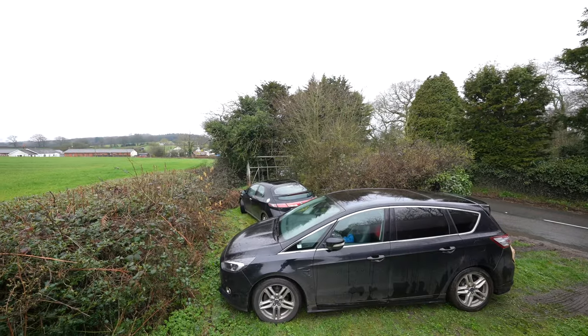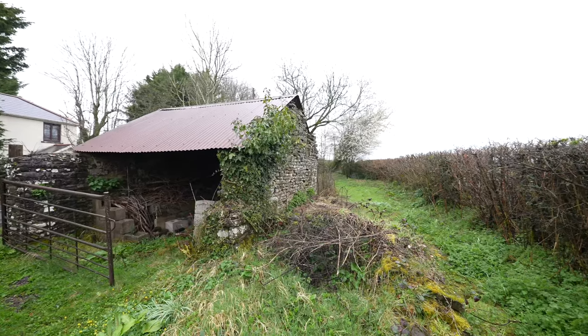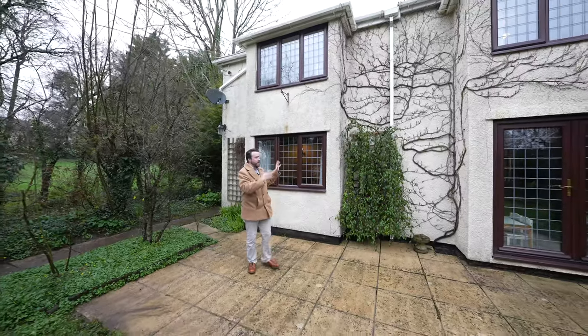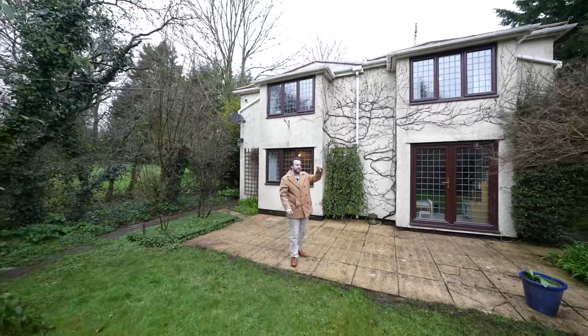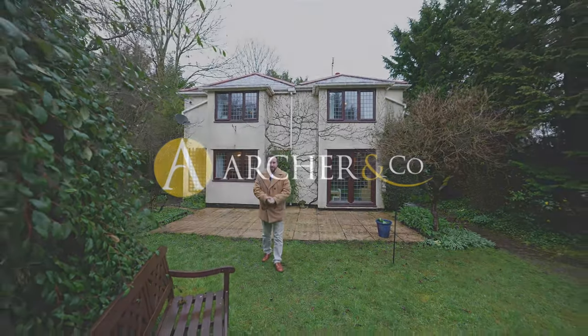Across the road you then have this further strip of land which provides further parking as well as a great area for vegetable beds or maybe even keeping chickens. What I love most about this property is not only have you got a substantial four-bedroom family home, you've also got sizeable outdoor space with lots of parking as well as a separate plot across the road. So if you think this could be your next property, get in touch and speak to one of the team.